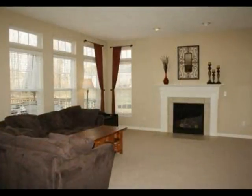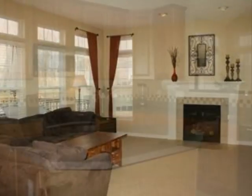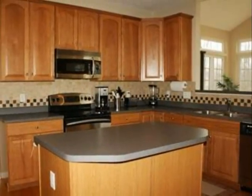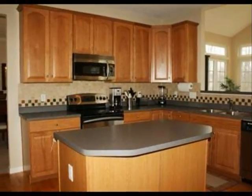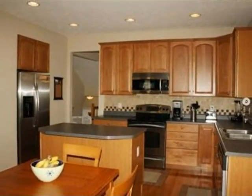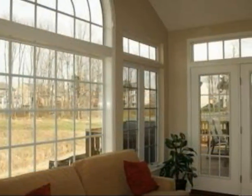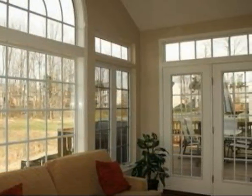Interior features of this property include walk-in closets, multiple flooring types including hardwood, carpet, and tile, a fireplace, stainless steel appliances, a sunroom, a formal dining room, a whirlpool tub, a home security system, a home warranty, and a luxury master suite.